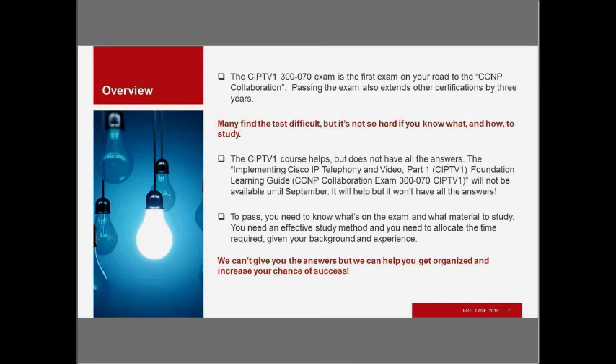To pass, you need to know what's on the exam and what material to study. You need an effective study method, and you need to allocate the time required given your background and experience. We can't give you the answers — this isn't the webinar where I go through all the questions on the exam. What we're going to try to do here is help you get organized and increase your chance of success.